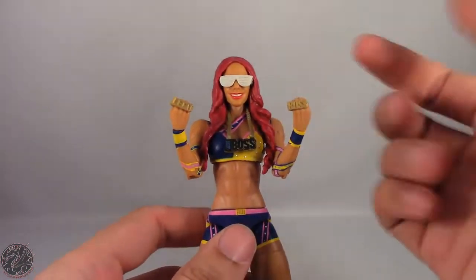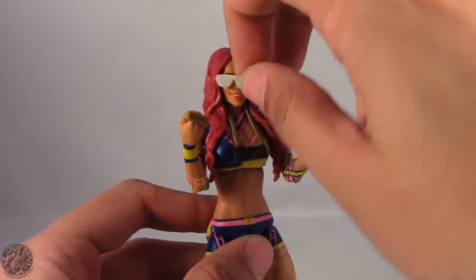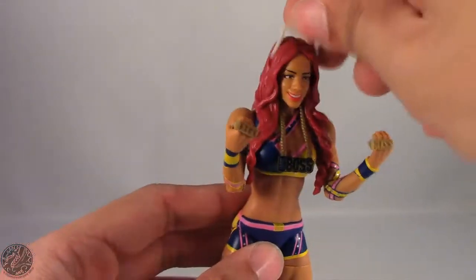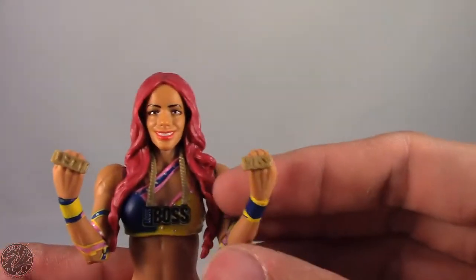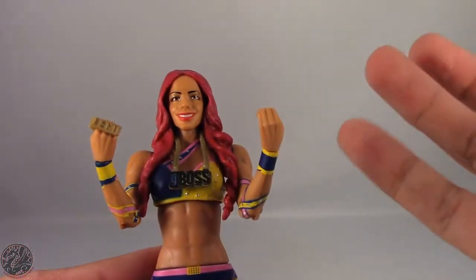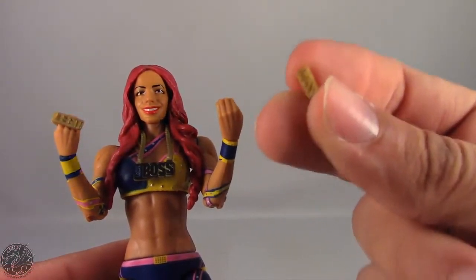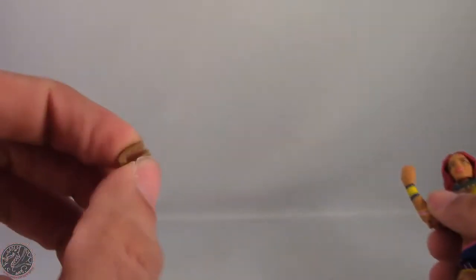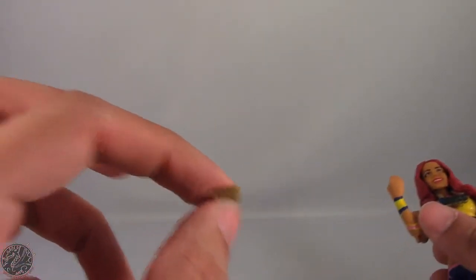I'll save the title for last because I want to touch on that the most. She comes with her sunglasses, which just like all other Sasha Banks releases you can have them at the top of her head or have her wearing them. She also comes with her legit boss rings — be very careful with these as they pop off really easily. If you lose them they're probably gone forever, so I'd either glue them on or not display her with them at all.